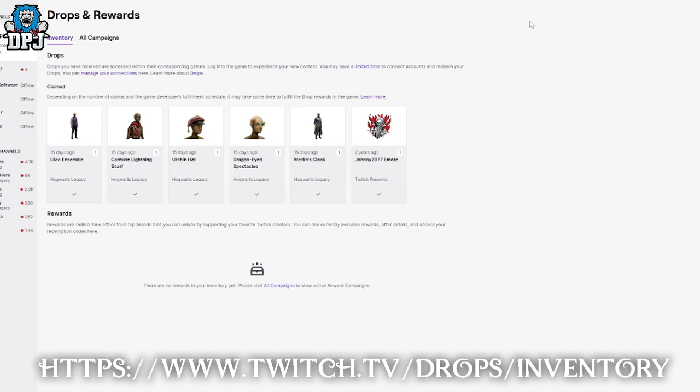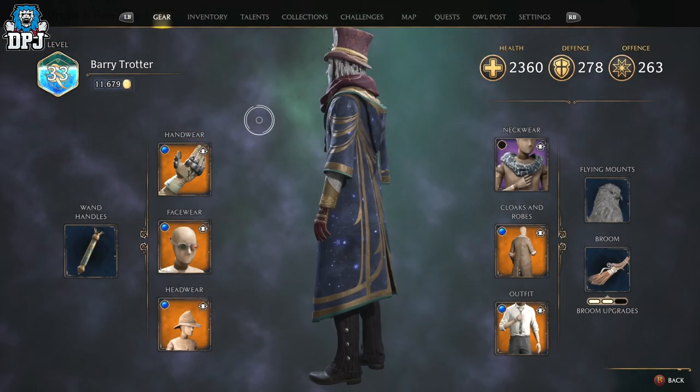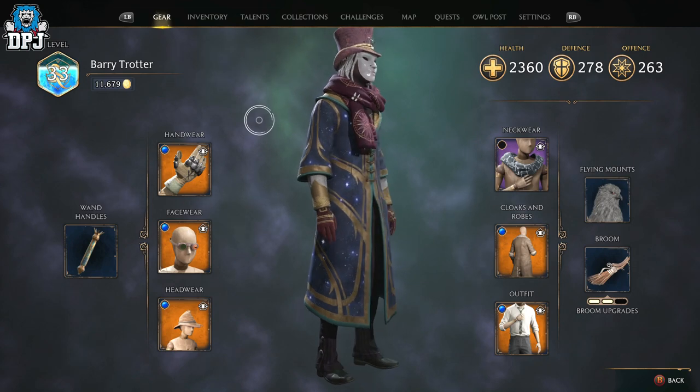When you've watched the stream for a certain amount of time and Merlin's cloak appears in your Twitch loot drops and rewards page and you've claimed it there, you still need to do a little more. Make sure your Warner Brothers Games account is linked to your gaming profile — whether that's Steam, PlayStation, or Xbox — make sure it's all linked together.